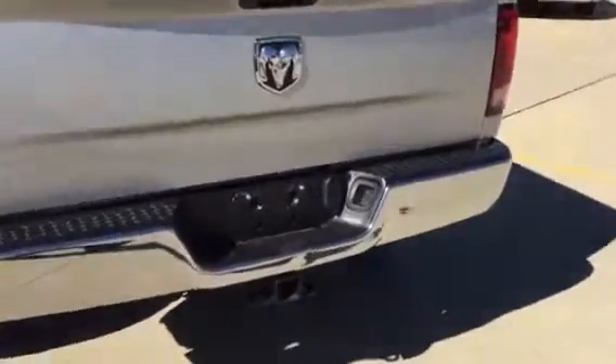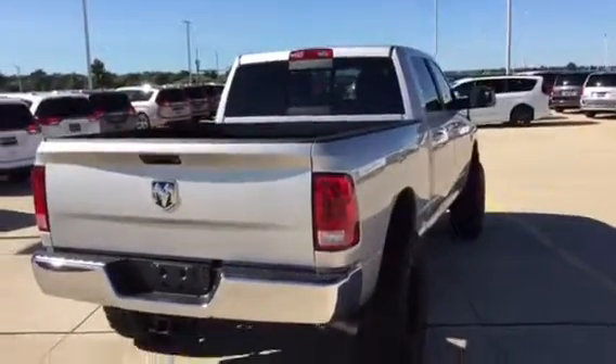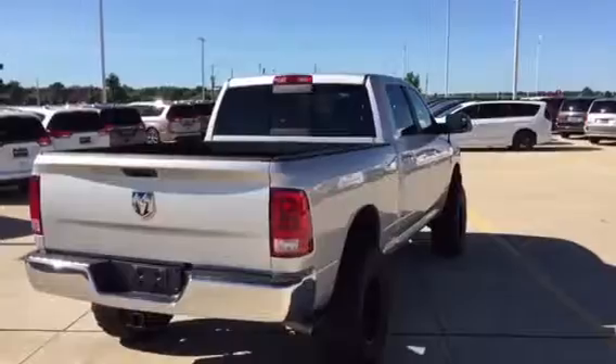This is an SLT. The wiring's already in it. Good-looking truck. Let me show you more about it.